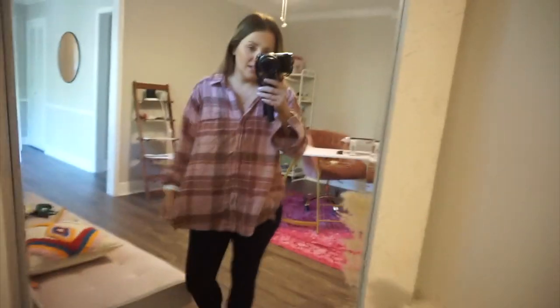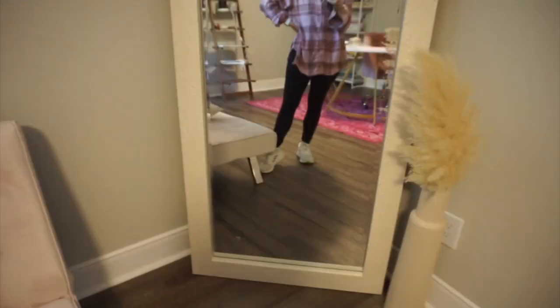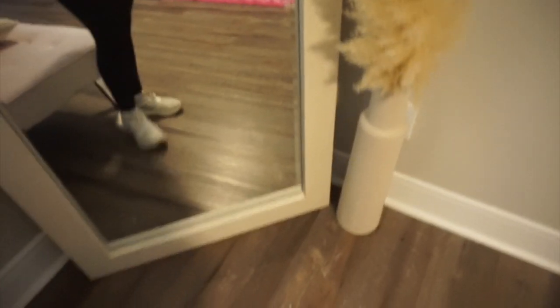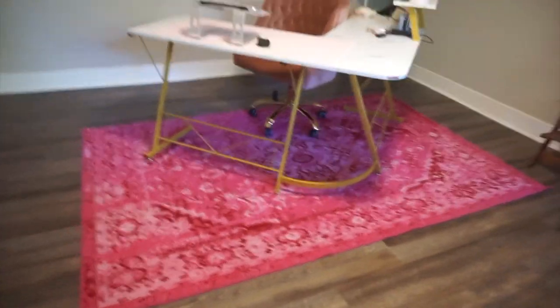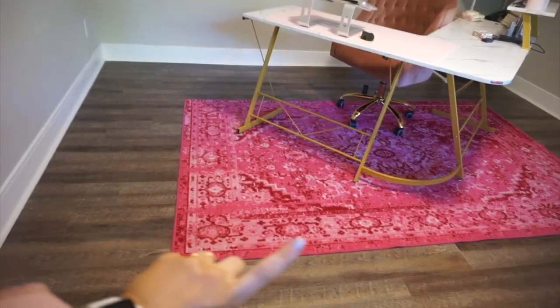Then here is my try-on haul mirror since I have a better one downstairs — this is from HomeGoods and I love it, but it is extremely heavy; it took three people to bring it in. Then I have this random vase that I DIY'd — I don't think that's going to stay there. Then the most exciting part: this rug is from Target. I got it a long time ago and I love how vibrant and pink it is.